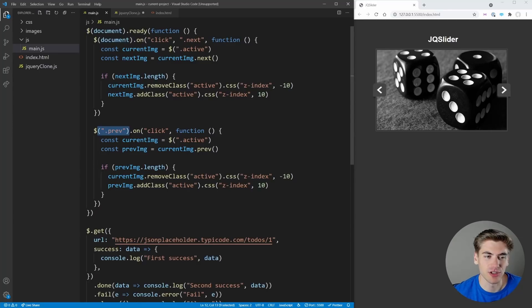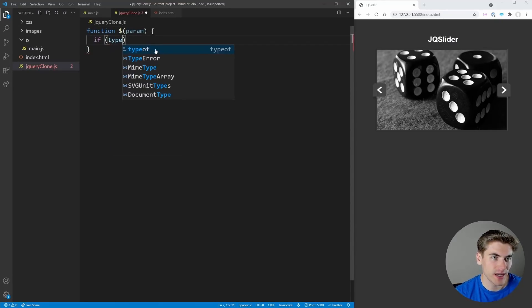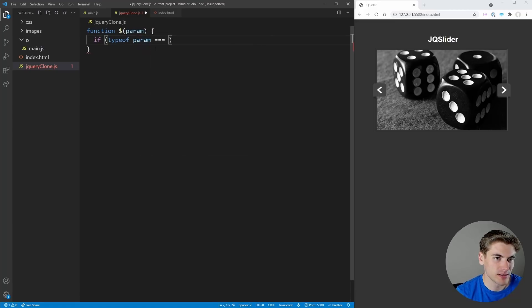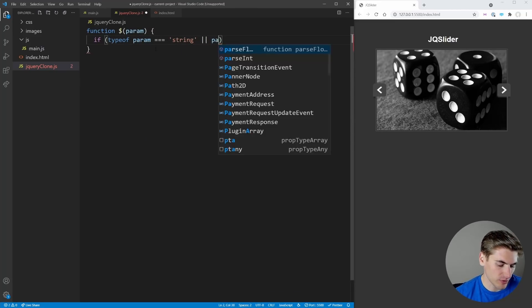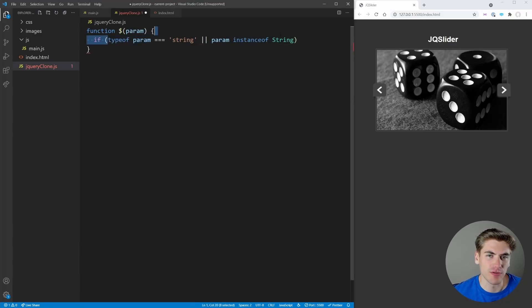We'll create a function called dollar sign — this is our jQuery function. In jQuery there are essentially two ways to call it: you either pass it an element like `document` or `window`, or you pass it a selector string and it gets all matching elements. We check using `typeof param === 'string'` or `param instanceof String` to cover both ways of creating strings in JavaScript.